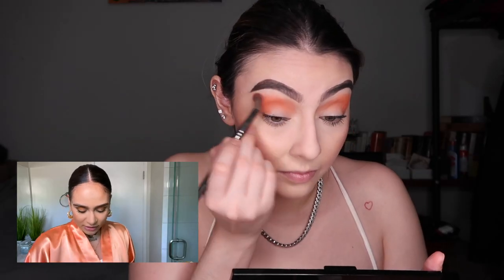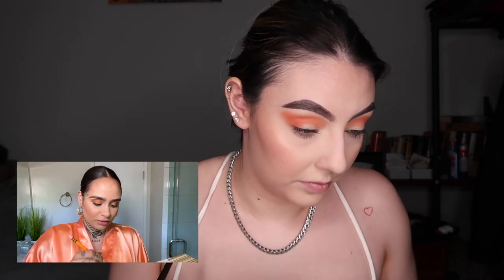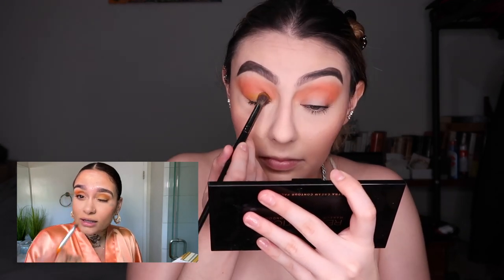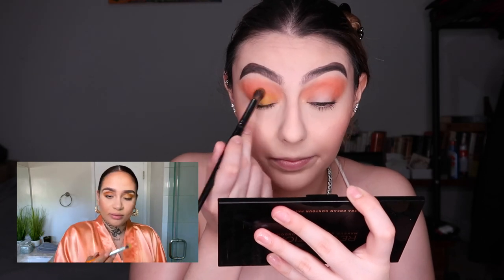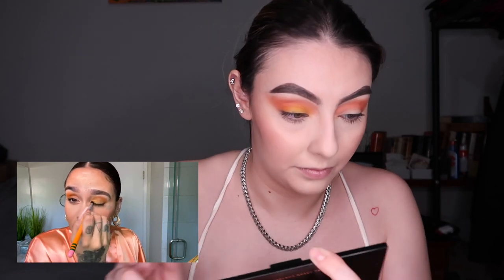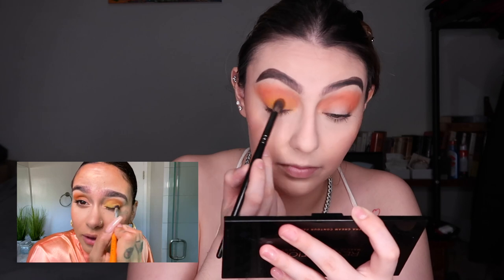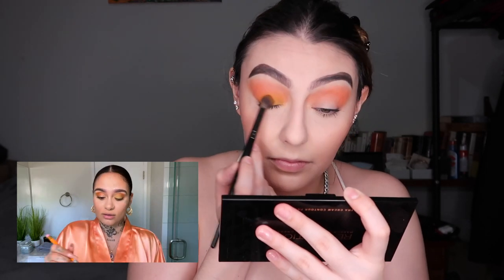I'm grabbing a slightly smaller brush — the Morphe E27 first and then the E22 — and going into the yellow for the inner eye, packing it on to create this sunset look. Most people might use an eyeshadow primer so it shows up brighter, but I didn't want it that intense. I wanted it more subtle, so that's why I skipped primer.